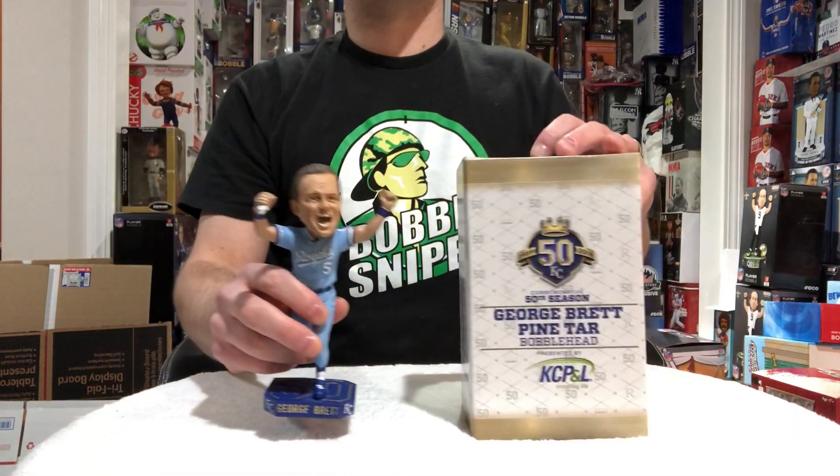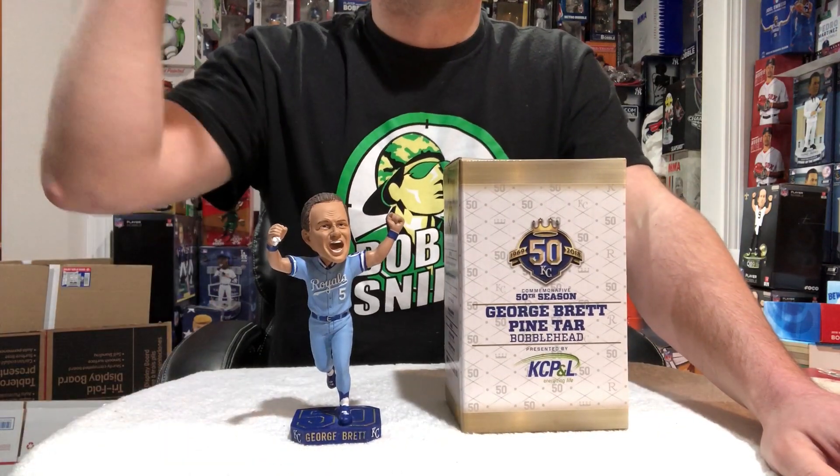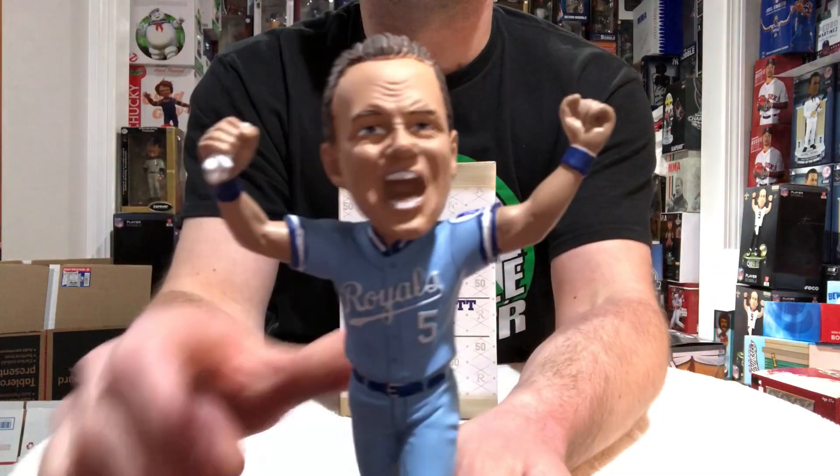So that's number 6, guys. Stay tuned for number 5 tomorrow — it's a great one. Keep working your faces off and we'll talk soon. Number 6: George Brett, Pine Tar Game.